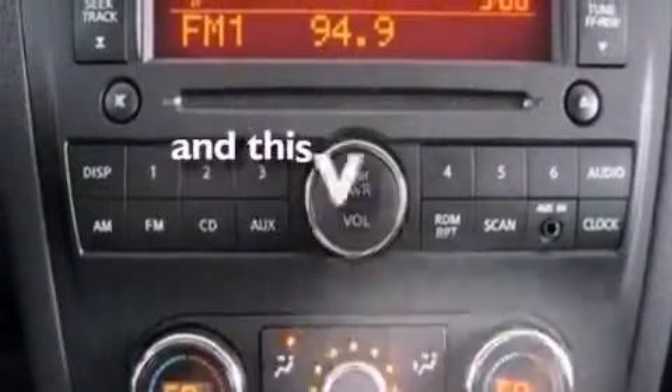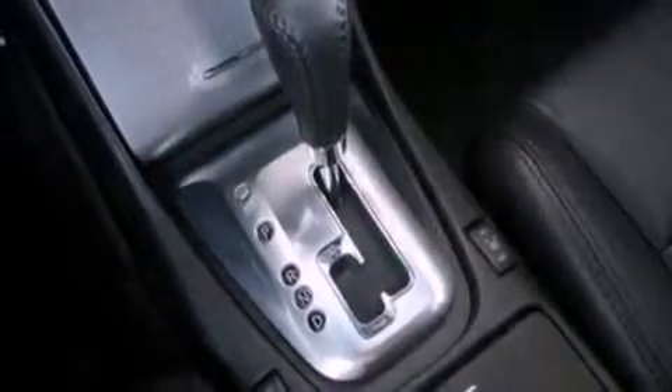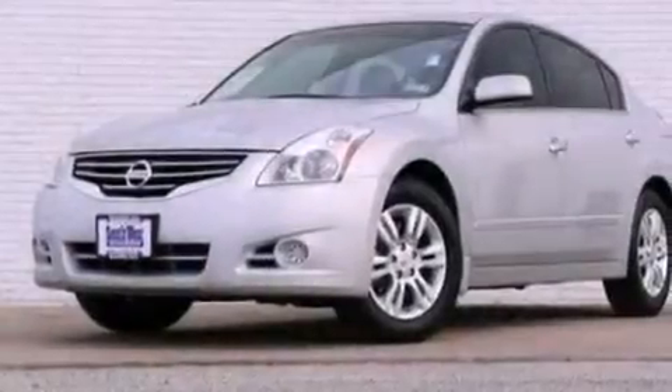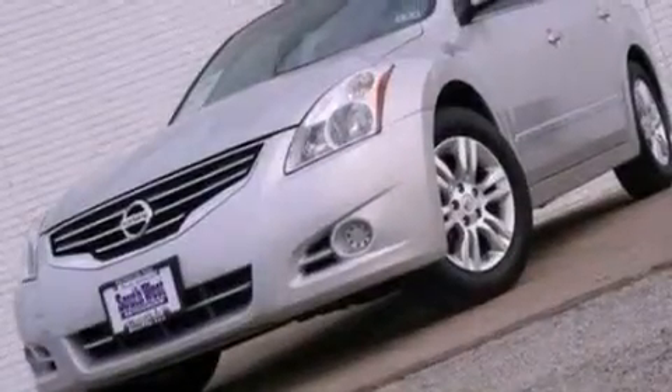This vehicle has fewer than 13,000 miles on the odometer. With an EPA estimated rating of 32 miles per gallon on the highway, this vehicle does not compromise its fuel efficiency for size, comfort, or fun.